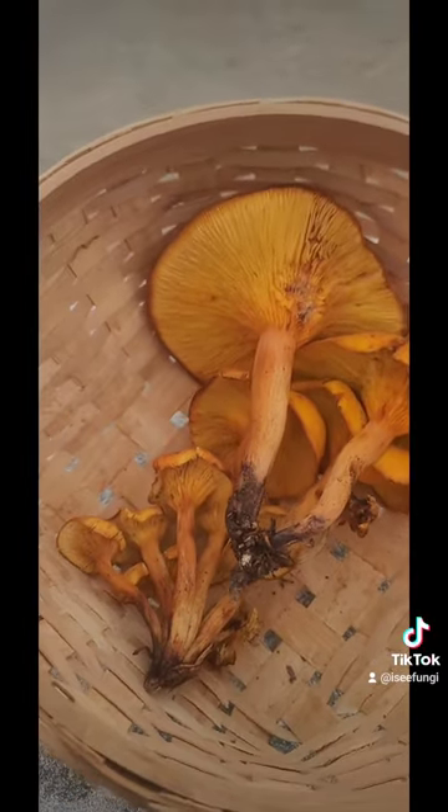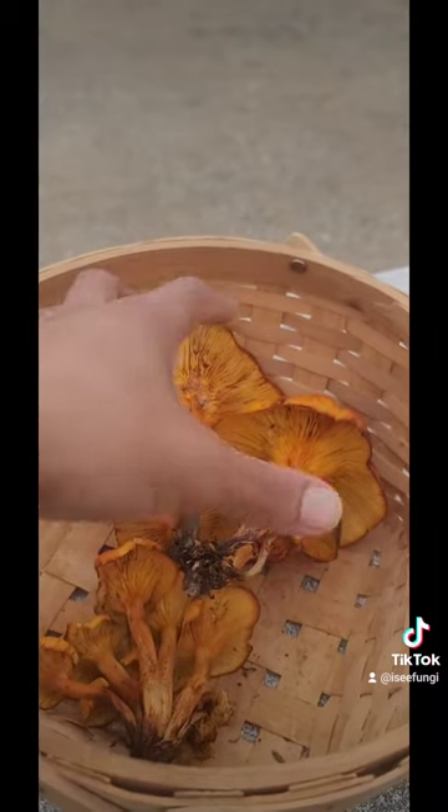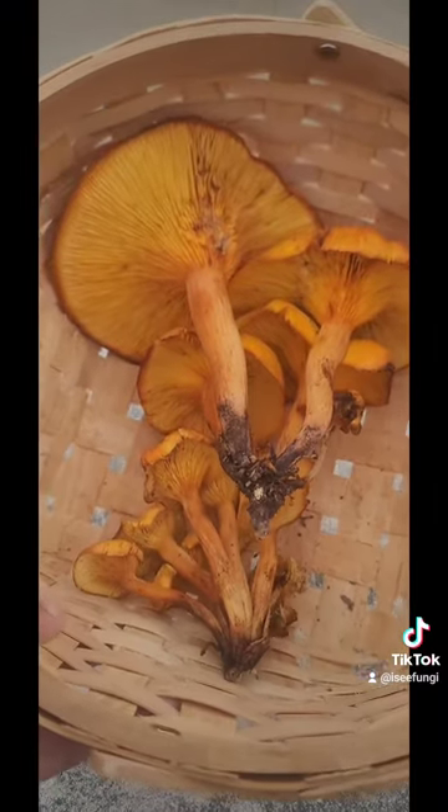Mind you, I can't see the basket because it's a pitch-black room. All I see is the light of these glowing gills of these beautiful jack-o'-lantern mushrooms. It was an amazing experience seeing these mushrooms glow in the dark.